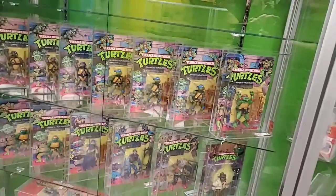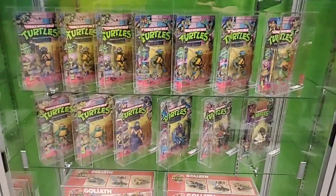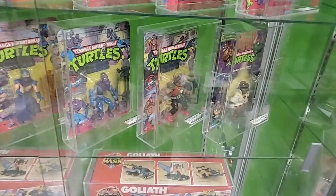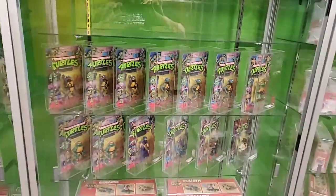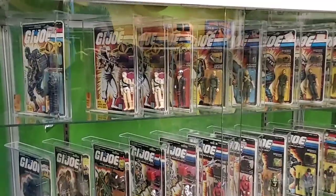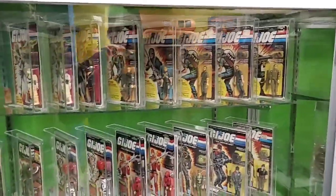Then it turns into Ninja Turtles - graded Ninja Turtles. We've got all four of the turtles, multiples of each one. A few of the bad guys too: Shredder, Foot Soldier, and Bebop. Donnie in disguise as well. This is our only graded Ninja Turtles section at the moment. Here's the graded GI Joe: Storm Shadow, Fuse, and Zap.